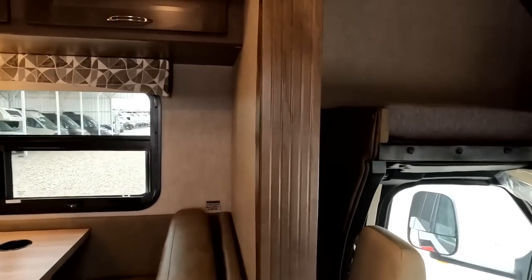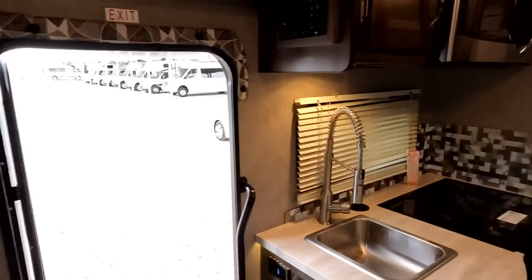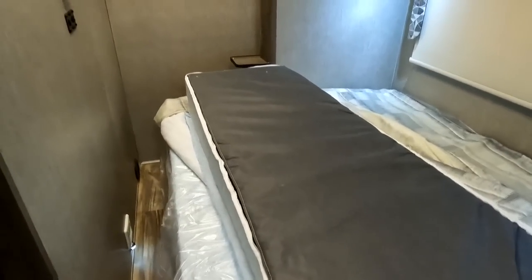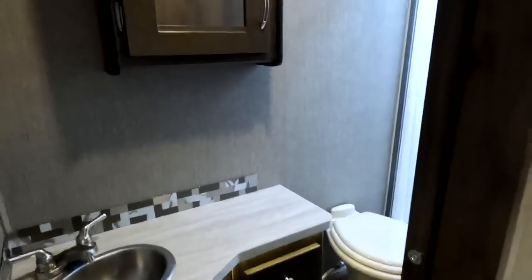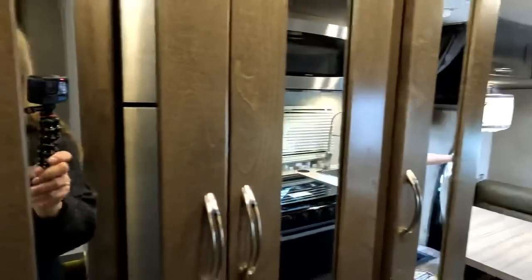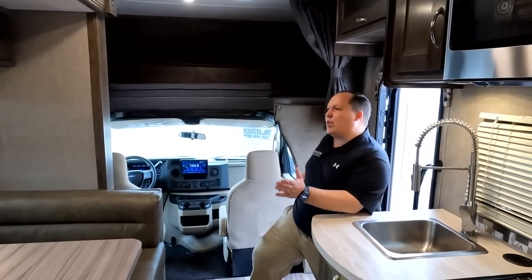The slide is in, and as you can see, with it in there's still plenty of walkway — incredible. You can still open the fridge. We've got a foldable bed and the bathroom right here. While we're getting the slide out, let's take a quick moment to thank the sponsor, RV Life, for this episode.